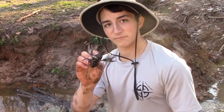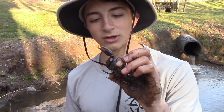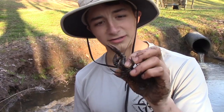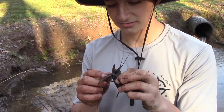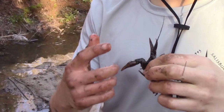I've never been full-on pinched by a crayfish this big. I don't know if I actually want to or not, but to show you just how strong these claws are, for the sake of this video, I'm going to let this dude pinch me.